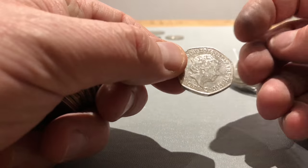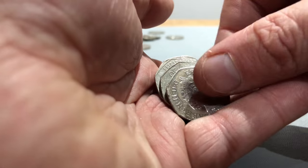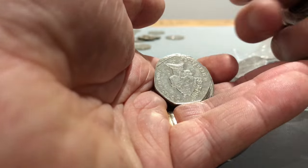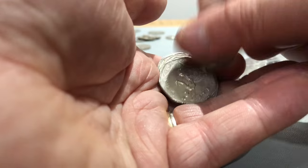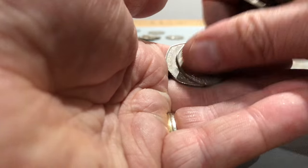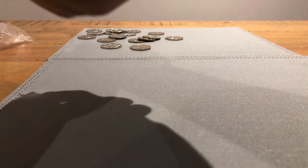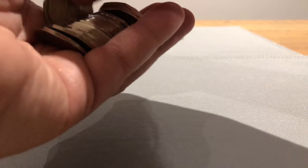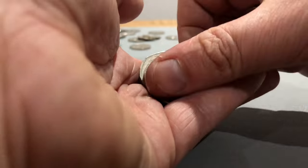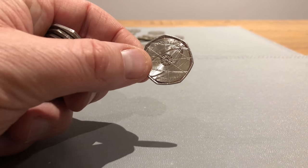The 2016 Beatrix Potter. Britannia, Shield, some Britannias, nice and shiny Shield, Shield, 10 pence and two more. Nice, there we go - Isaac Newton! Pleased as punch now.